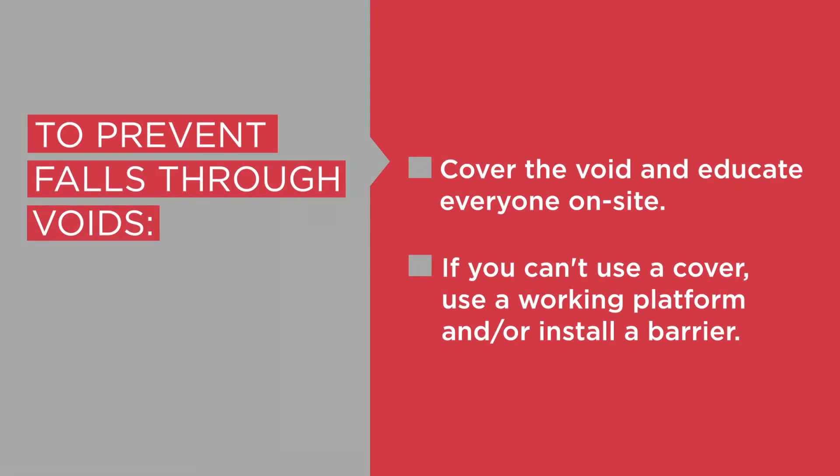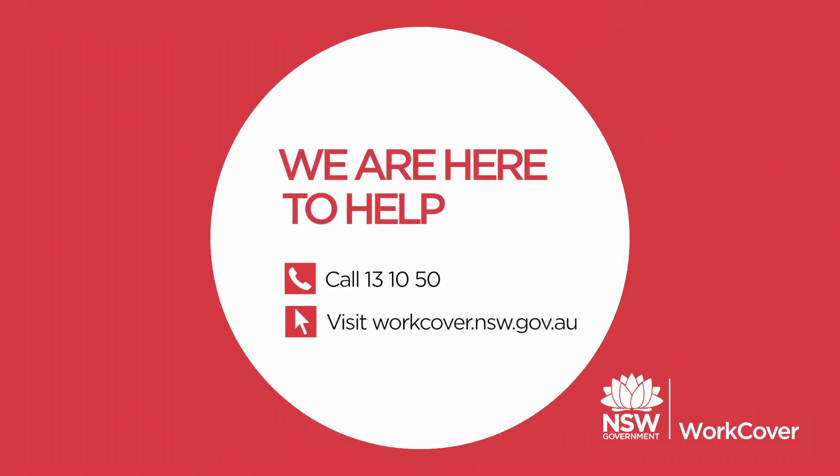It's always important to explain your void protection to everyone on site and make sure they know what to do if changes are needed. This includes your workers, subbies and other visitors to your site.